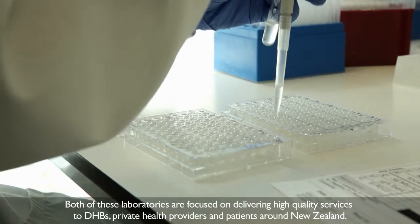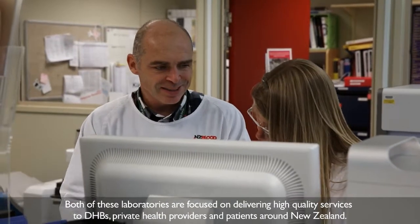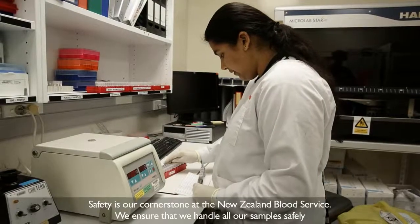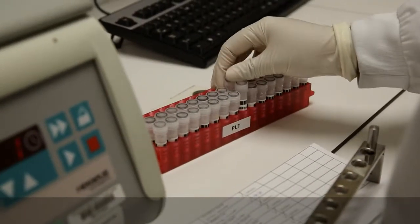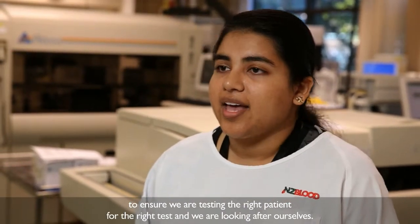Both of these laboratories are focused on delivering high quality services to DHBs, private health providers and patients around New Zealand. Safety is our cornerstone at New Zealand Blood Service, and we are handling samples safely to ensure that we're testing the right patient for the right tests, and also that we're looking out for ourselves.